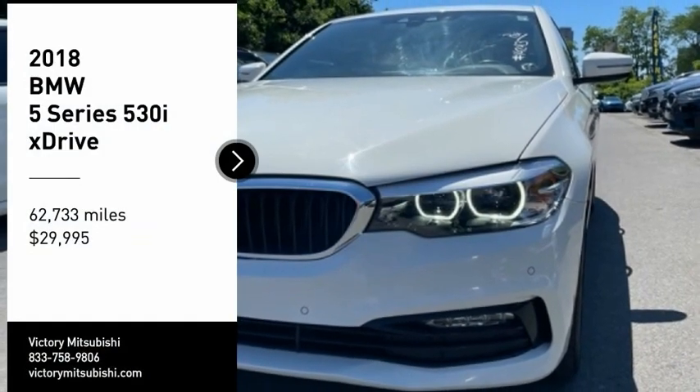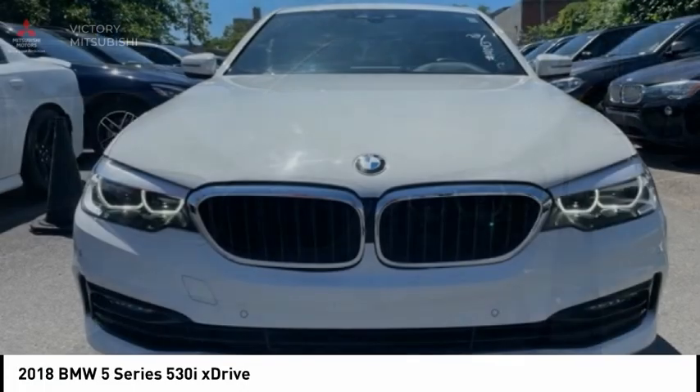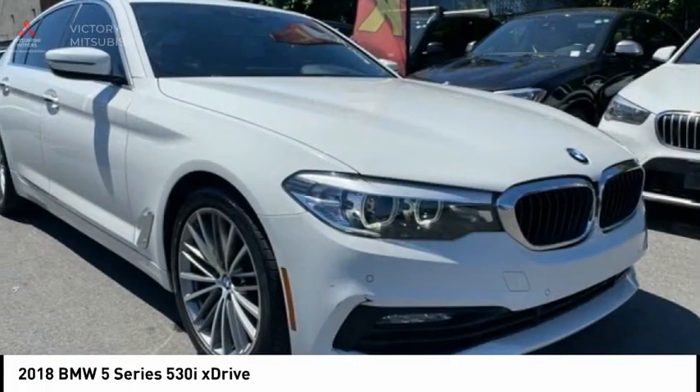We are pleased to show you the 2018 5 Series. The 5 Series incorporates bold styling cues that departed from BMW's traditional styling language.